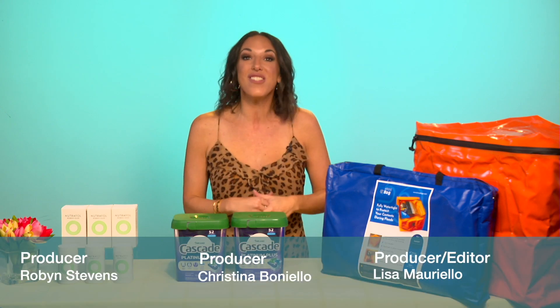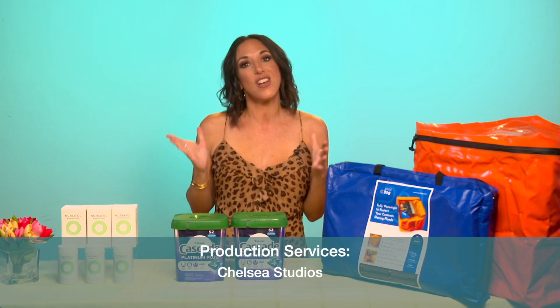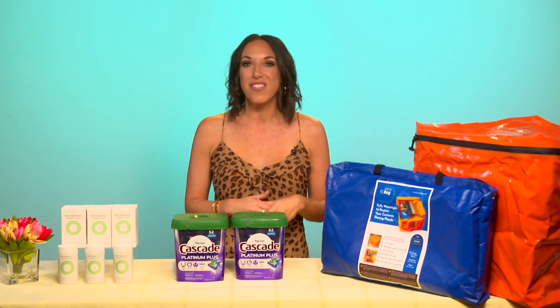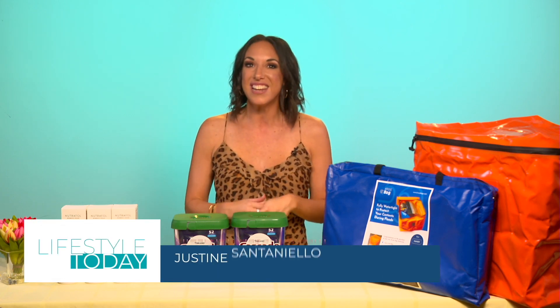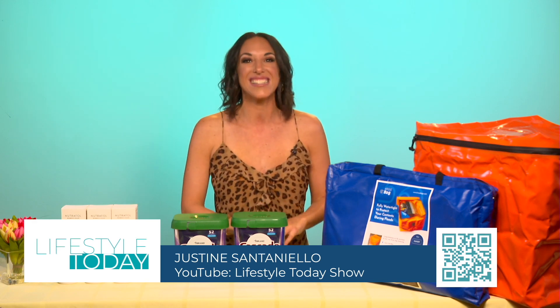All right, you guys — well, that does it for the launch of season five of Lifestyle Today. Thank you so much again for sticking with us and tuning in week after week. We'll be back again next week with another new episode, but in the meantime you could catch up on anything you might have missed at lifestyletoday.show.com or head to our YouTube channel. We'll see you next time.